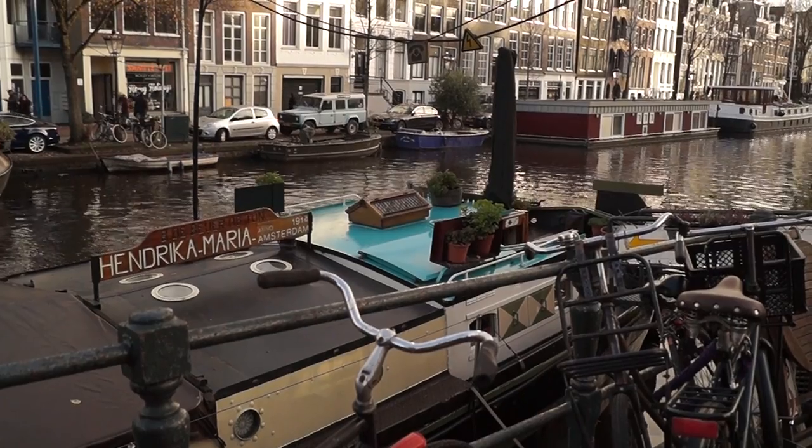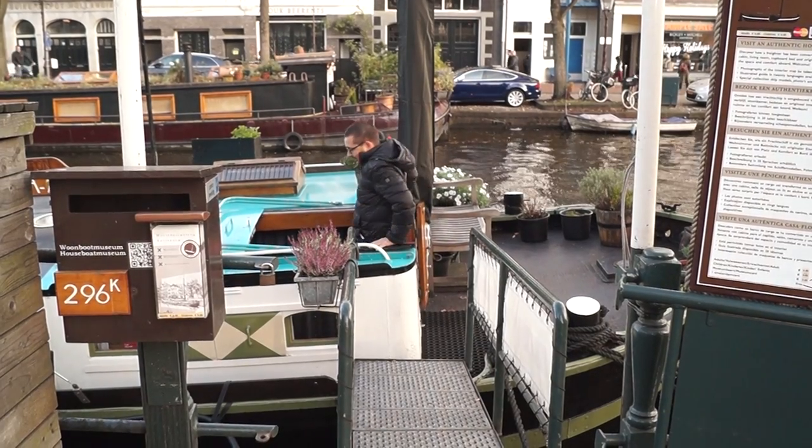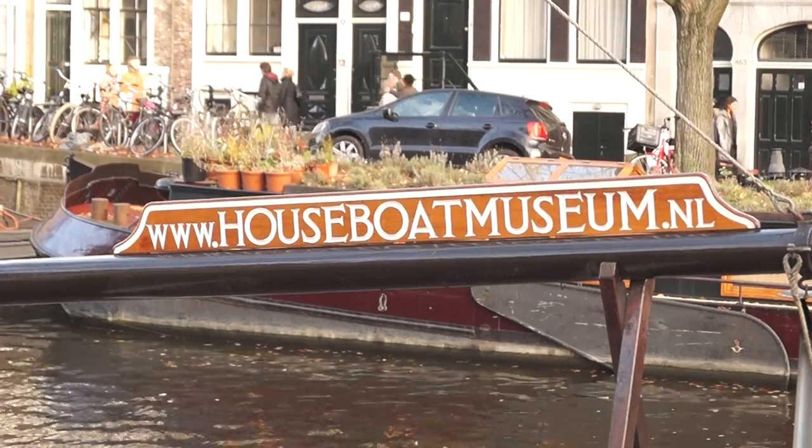Besides their useful functions, there's no denying the beauty of our canals. And that's why many people choose to live on them in a houseboat. And if you've ever wondered what it's like to live inside one of them, you can find out now because we're going inside the houseboat museum.